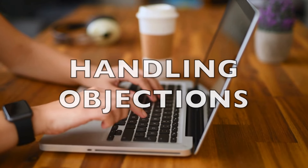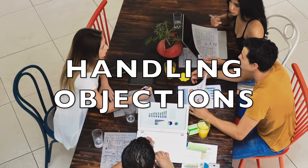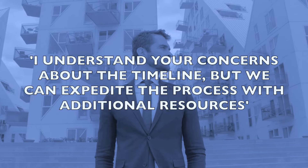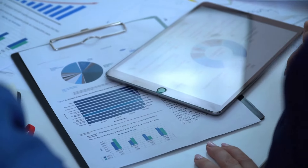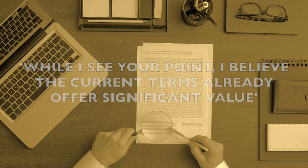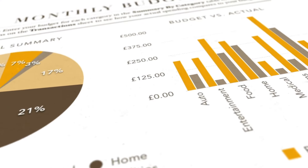In our next section on handling objections, we'll be addressing concerns and pushing the negotiation forward. If a party has an issue with one of the terms, you could say: 'I understand your concerns about the timeline, but we can expedite the process with additional resources.' Or: 'While I see your point, I believe the current terms already offer significant value.' With these phrases, you can soothe concerns and reaffirm your position.